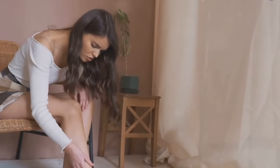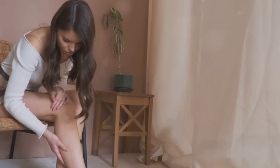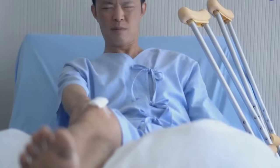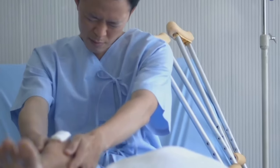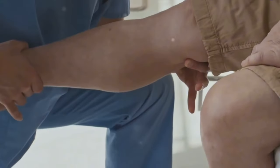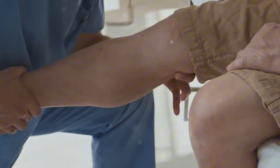Similarly, long airplane flights can also cause swollen feet and legs. The cabin's pressurized environment, coupled with immobility during the flight, can lead to fluid accumulation. Now, let's turn our attention to more serious health conditions that can cause swelling in the feet and legs. Heart disease, kidney disease, and liver failure can all lead to fluid buildup in the body.